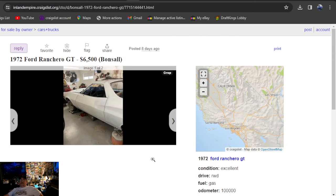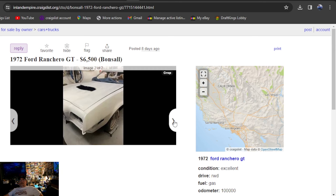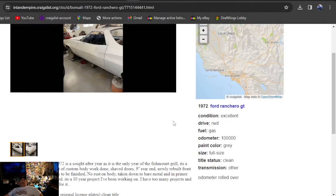We're at $6,500 now — Inland Empire, California. 1972 Ford Ranchero GT. It's a 72, it's a cool car, but it only has two photos and they're really horrible pictures. No idea how he plans on selling it for $6,500 with those two photos — but that's what he's giving you.